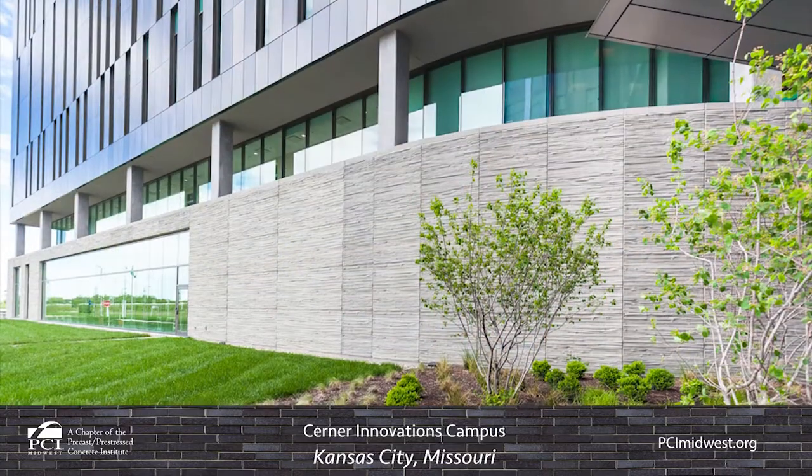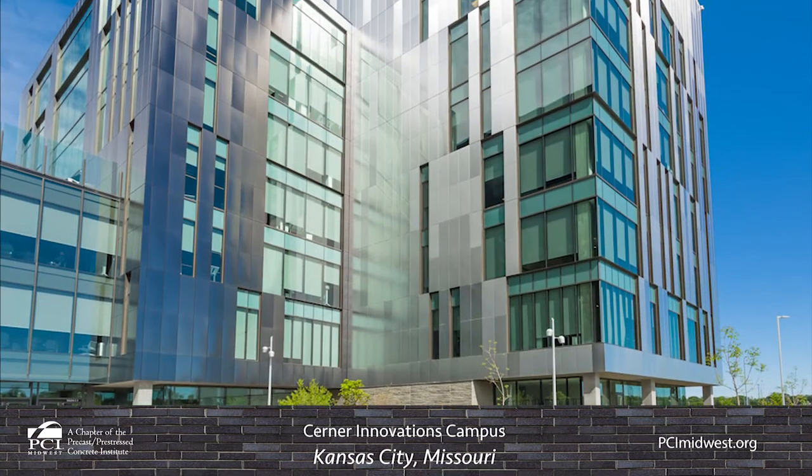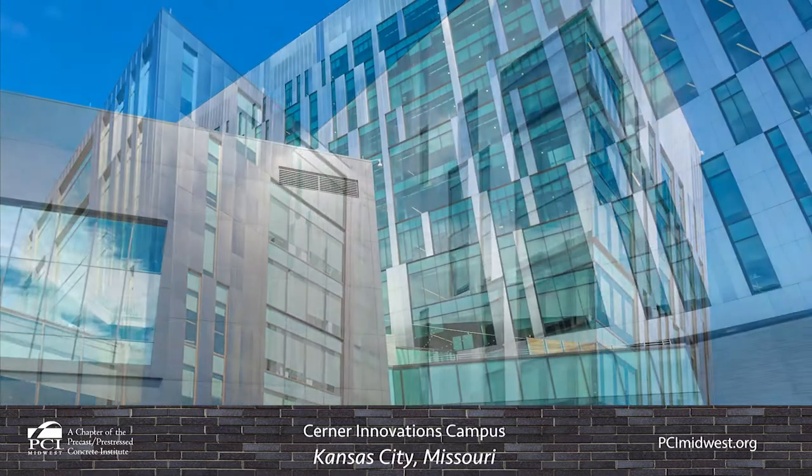When the 16-phase, 10-year plan for the Innovations campus is completed, it is expected to house a total of 16,000 employees across more than 4.7 million square feet of space.